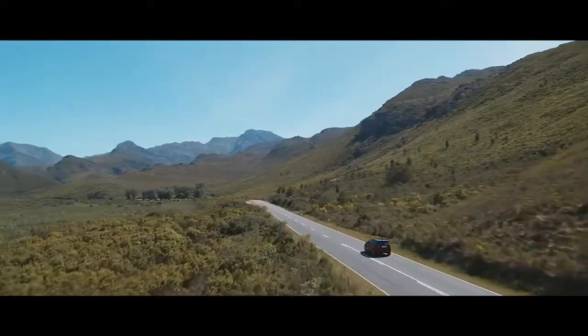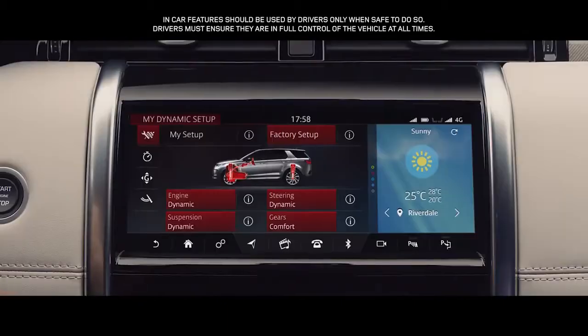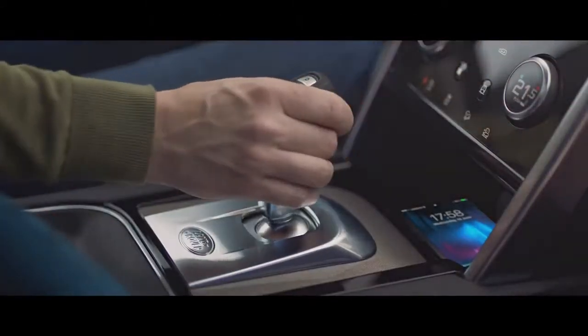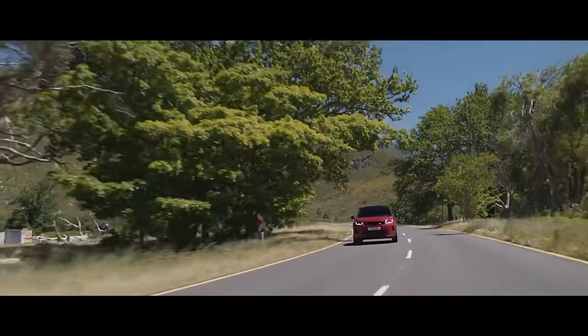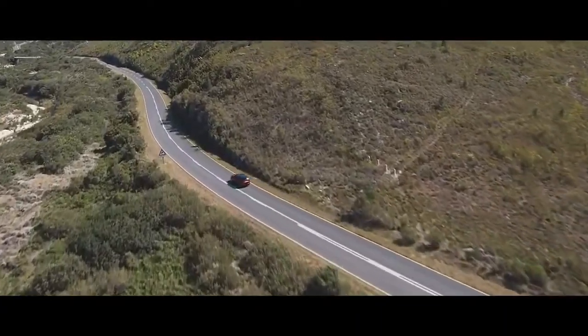With configurable dynamics, you have the ability to customize the driving character — such as throttle mapping, gear shift points, suspension and steering. The Sport Shift selector allows you to connect directly with the exhilarating driving experience, enhancing the sport feel even further.